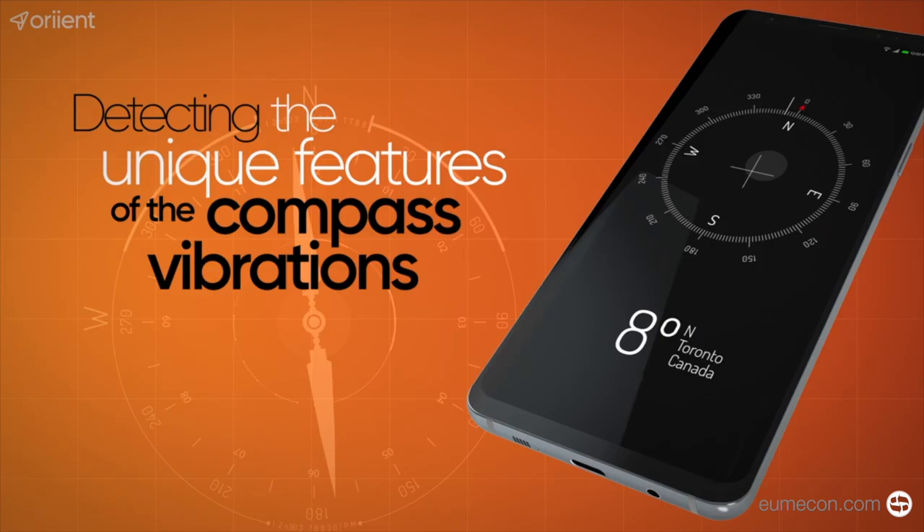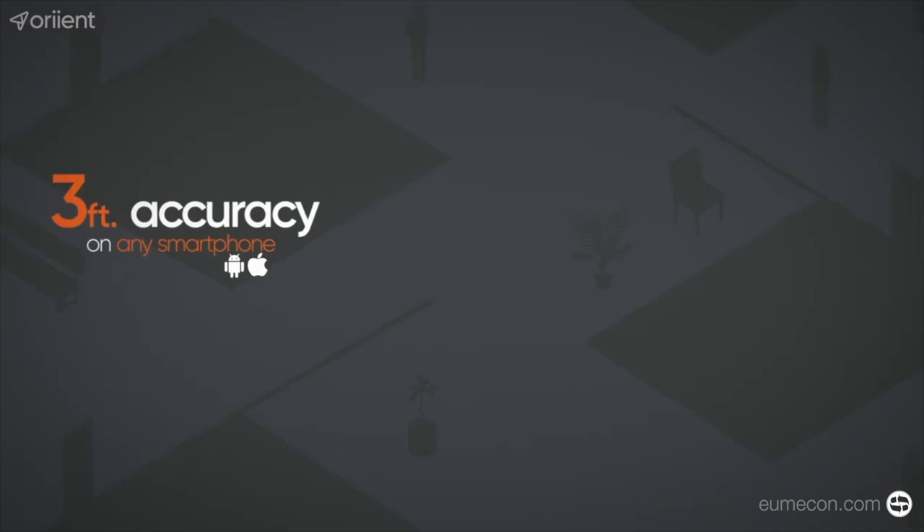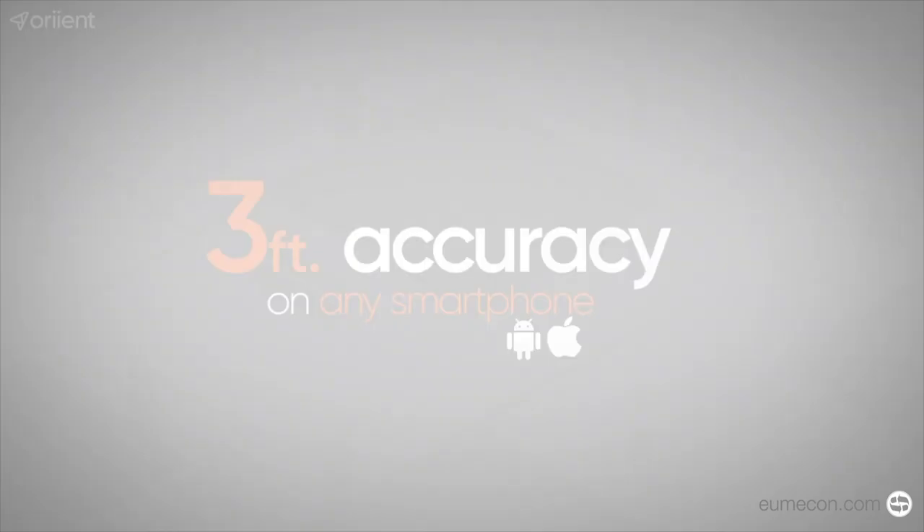Orient's solution works using something that already exists all around you — Earth's magnetic field. Everything you need is already inside your smartphone. The compass in your phone helps locate your position, allowing it to achieve unparalleled location accuracy.